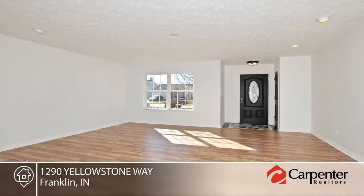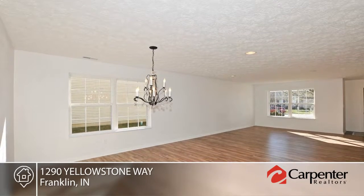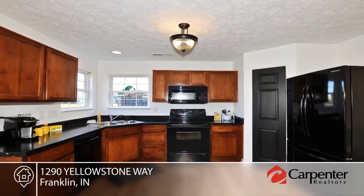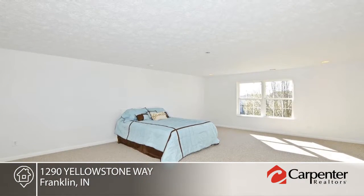This four-bedroom, three-bath home has it all and will wow you. There's new flooring throughout as well as neutral colors. This home is seated on a corner lot with a pond and fully fenced backyard. You'll enjoy the open floor plan with a separate living room and family room.